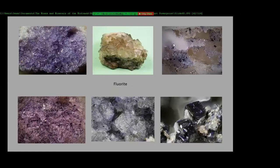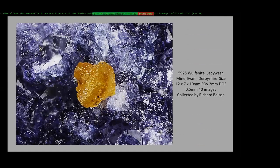Fluorite again — fluorite is the main mineral in Derbyshire. Then a few years back, Dick Belson found a couple of bits of rock that had wulfenite in it, and this is one of the crystals.